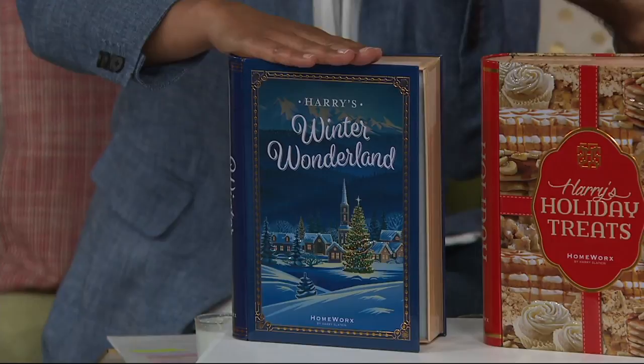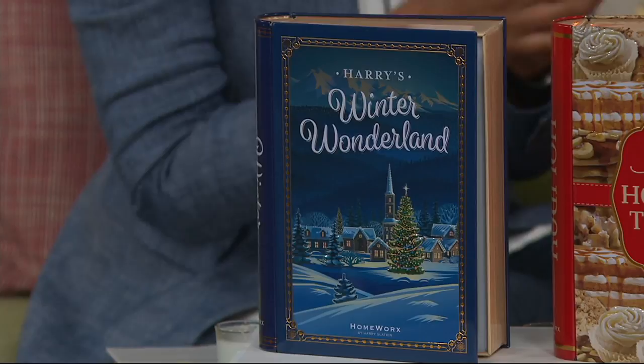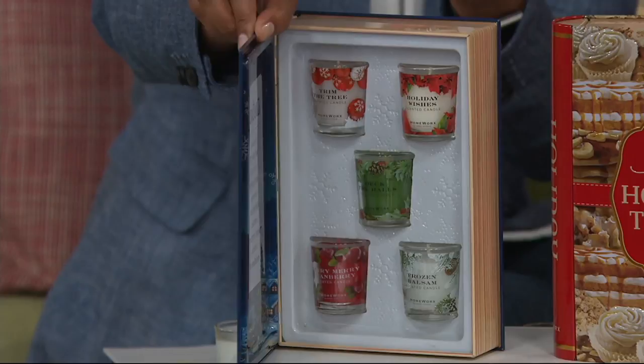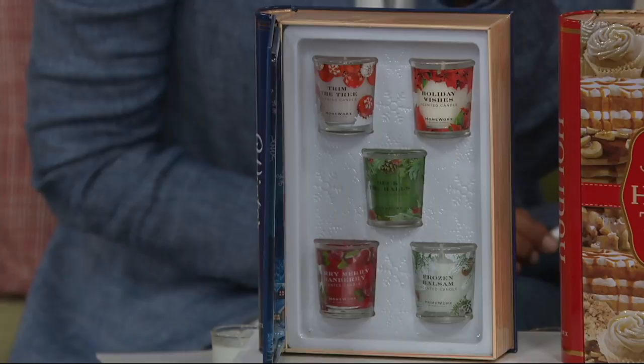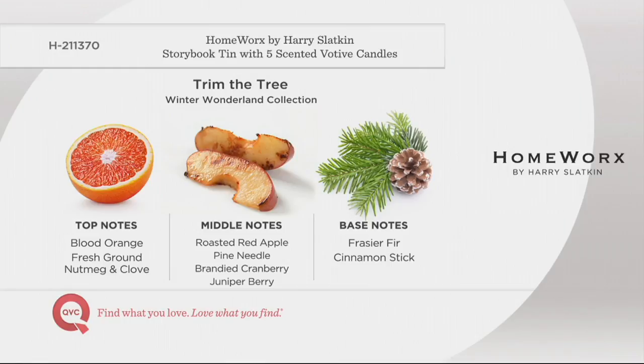When your house has the wreath on the door and the beautiful swag over the fireplace, your home is decorated with reindeer, snowmen, and Santa Claus — each candle is named for that reason. Trim the Tree smells like mulled spices, roasted apple, pine, brandy cranberry, and blood orange — the tree is fully decorated. You've got that blood orange top note, roasted red apple middle note, and Frasier fir base note — it really brings you into that holiday moment.